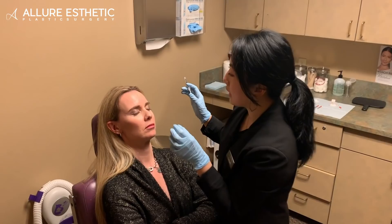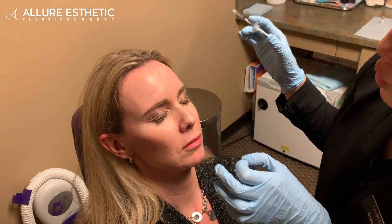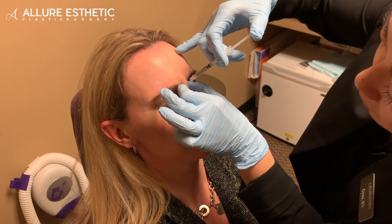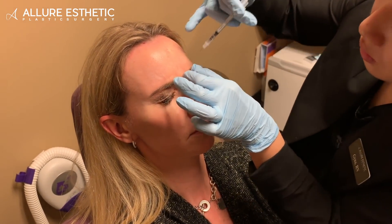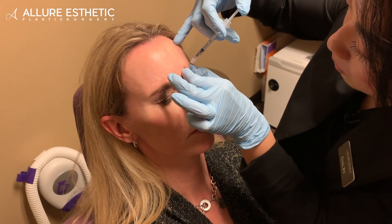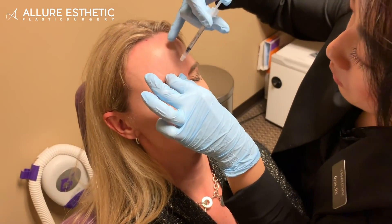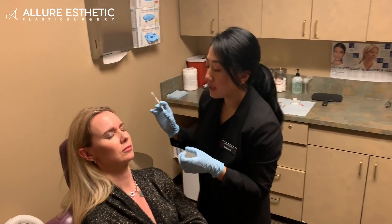Go ahead and make that scowl frowning face for me. Relax, and then go ahead and do one more time with big attention. There you go. Tiny little poke here. All right, relax, and then scowl again. And then one more time. There you go. Got one down there. We'll do your crow's feet next.